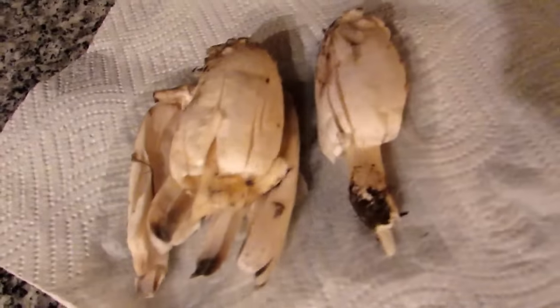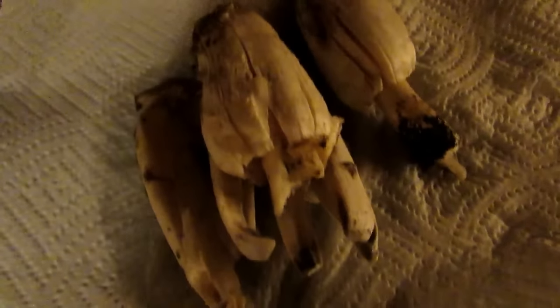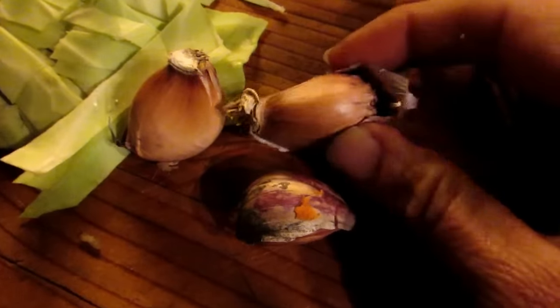Look at how beautiful these are. I just lightly rinsed my shaggies, and I am going to throw those in the pan last and just lightly sauté them. I also have fresh organic garlic — look at that.